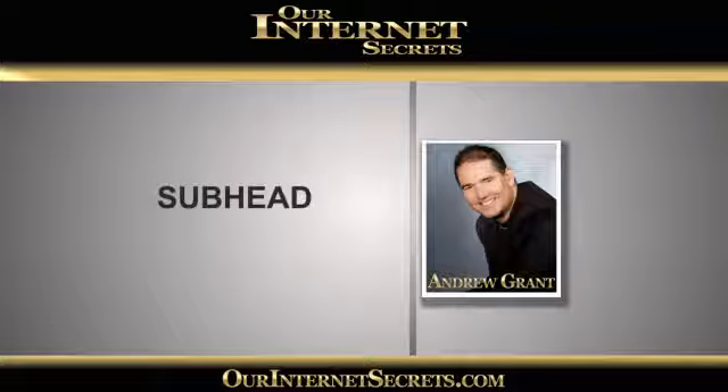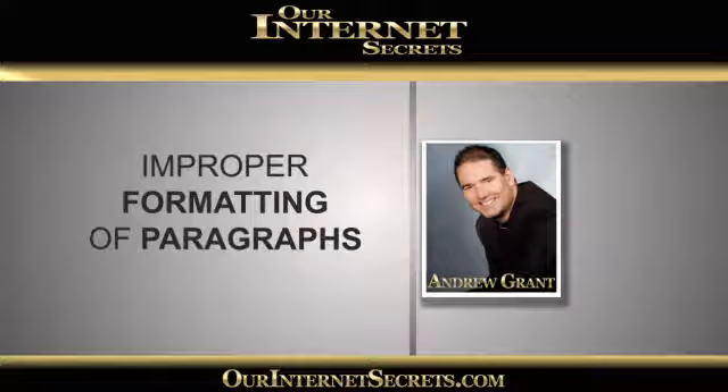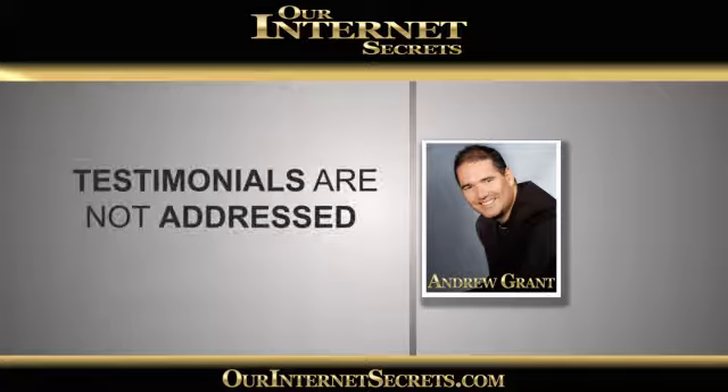There were a number of other key points we went through. Things like introductions — people are not introducing themselves properly and showing people why they should be listened to. They weren't formatting their paragraphs properly to make it really readable. And benefits — they weren't pointing out the benefits; it was all facts, not benefits. Testimonials also weren't being addressed properly, along with evidence in their sales letters.